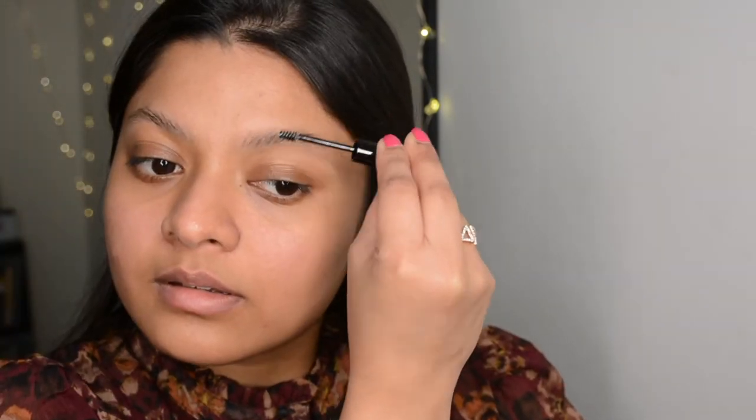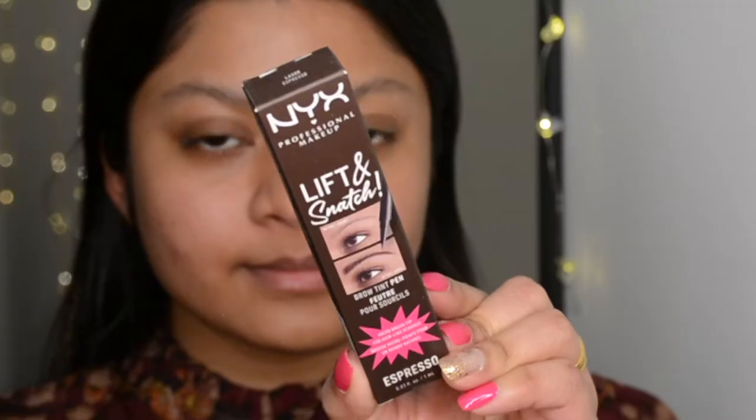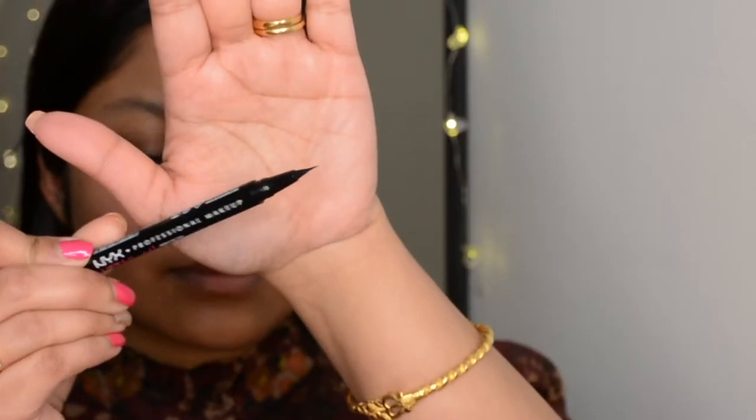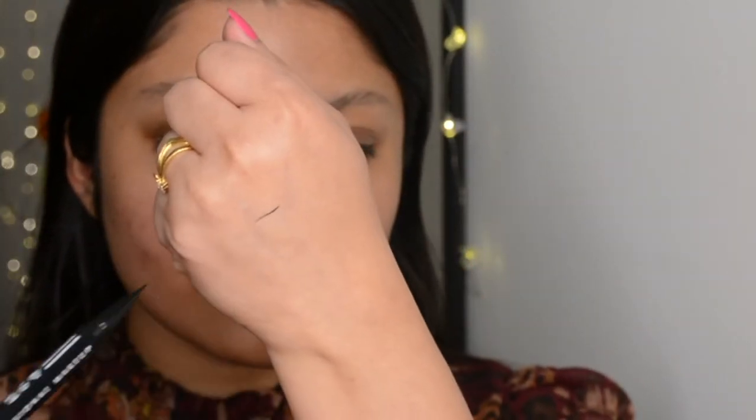I'm starting off with my brows like always — this is something I can never skip. I'm using a brow glue by NYX; it's their newly launched product, an instant glue you don't have to activate with any liquid. I'm also using a brow pen from NYX, also newly launched, which is a great dupe of the Anastasia brow pen. It will give you a fuller look without looking heavy, great for a micro-bladed effect.